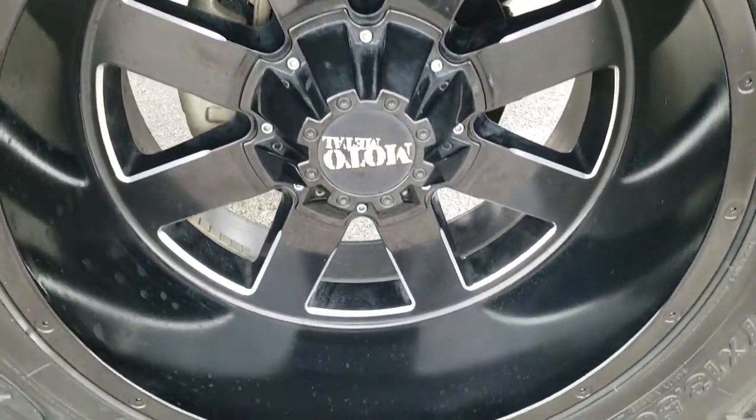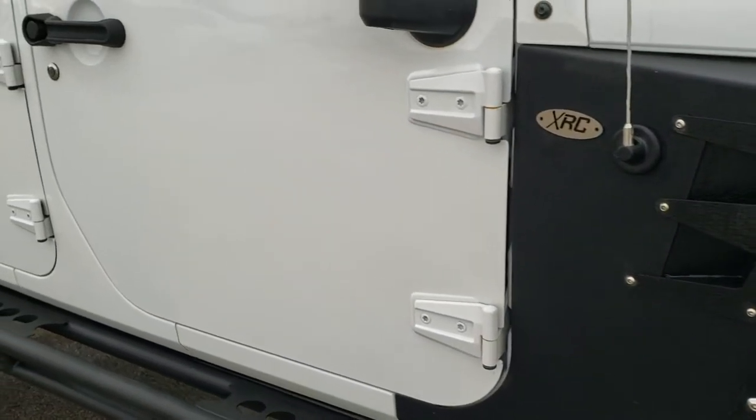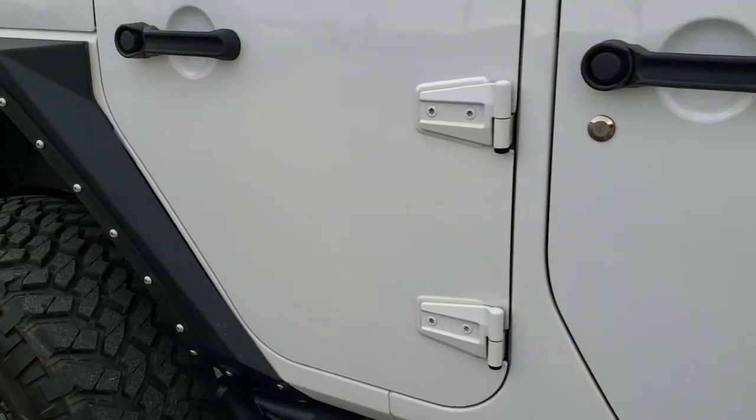The passenger side rim has no scuffs or scrapes. As you go down the rest of the side of the Jeep you can see just how clean the body is — how reflective and mirror-like that paint is.